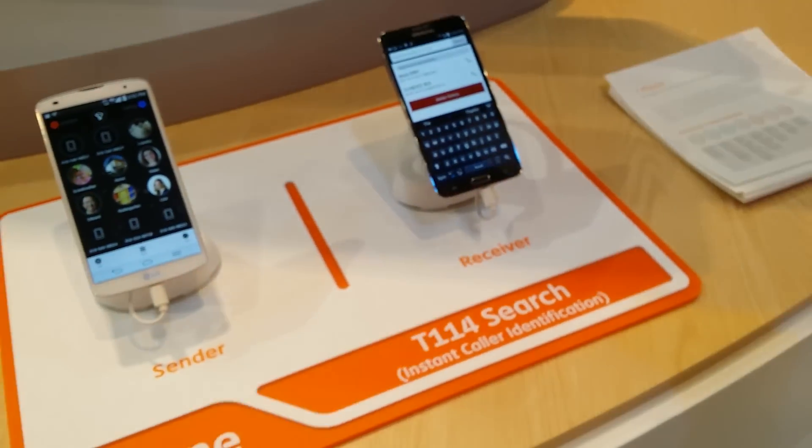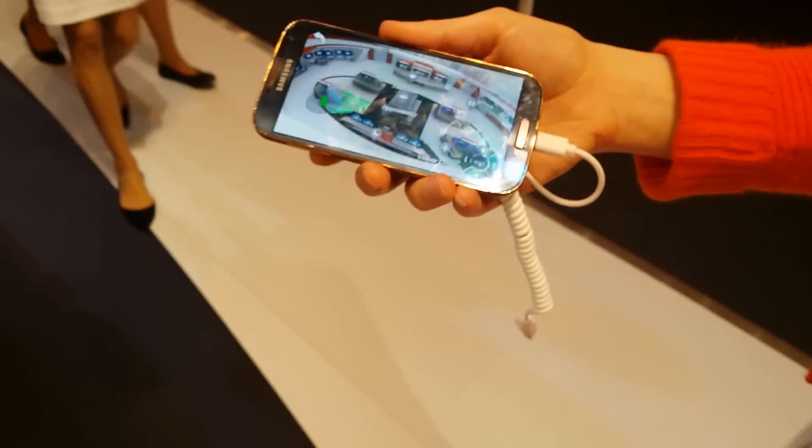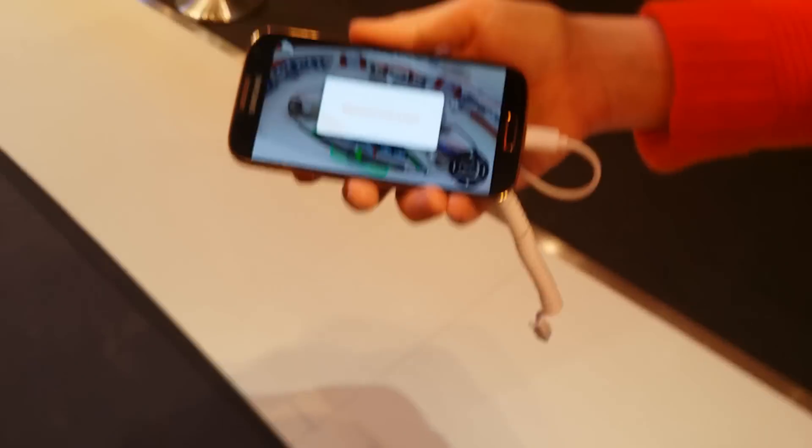Beacons are also used inside museums, replacing audio guides for example, or in malls, popping up coupons and publicity.